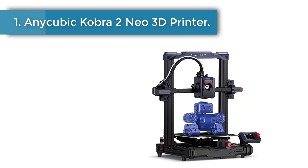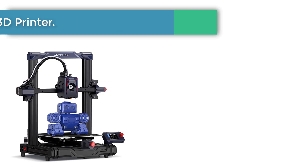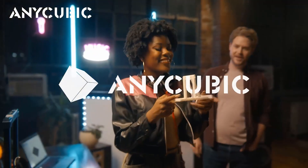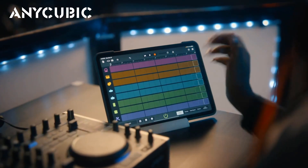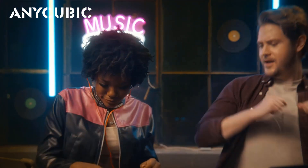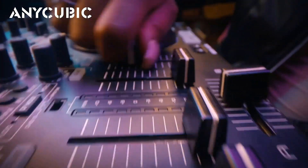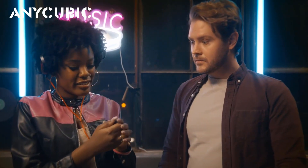Number 1: AnyCubic Kobra 2 Neo 3D Printer. The AnyCubic Kobra 2 Neo boasts an astounding maximum print speed of 250 mm per second, with a recommended rate of 150 mm per second. When producing identical models, the Kobra 2 Neo reduces print time by over 65%, delivering an effortless high-speed 3D printing experience.